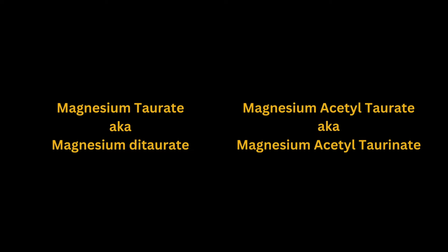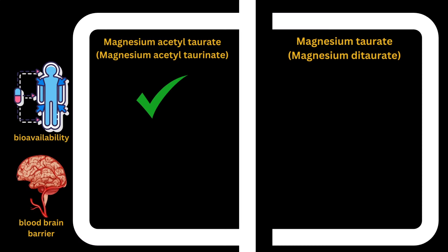Before I delve into the meat of the science, let's talk about an important distinction. There are different types of magnesium taurate. There's magnesium taurate, also known as magnesium ditaurate, and then there's magnesium acetyl taurate, or magnesium acetyl taurinate. These are not the same forms of magnesium. Magnesium acetyl taurate uses the acetyl version of taurine, which supposedly makes it more bioavailable and better able to cross the cell membranes, and therefore better able to deliver magnesium into the cells.